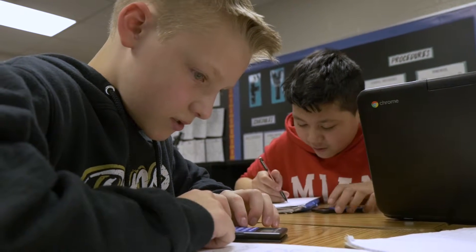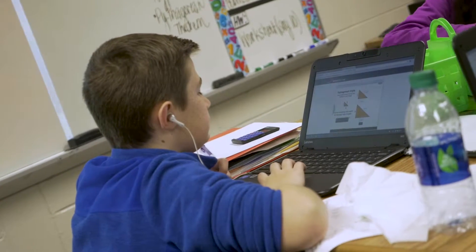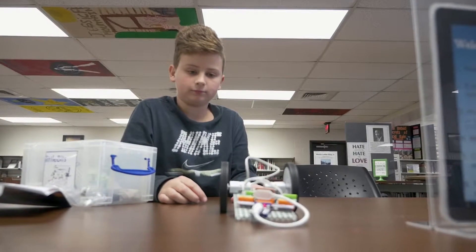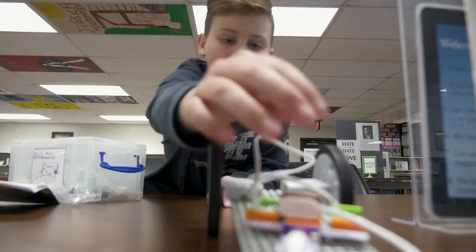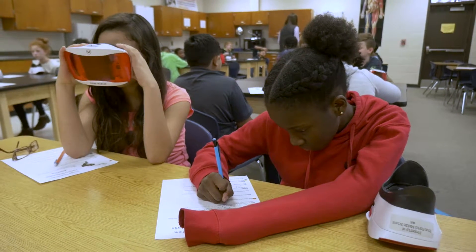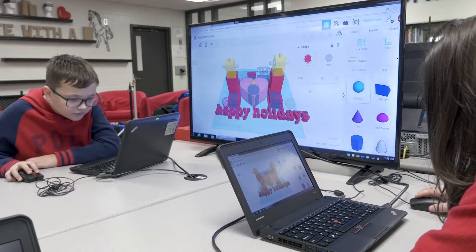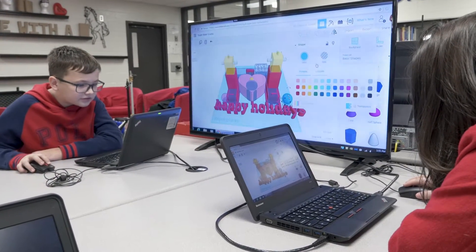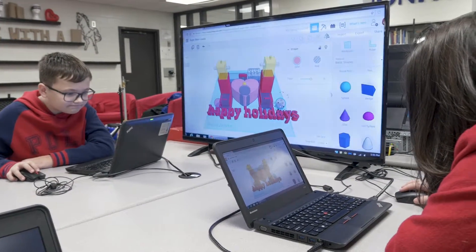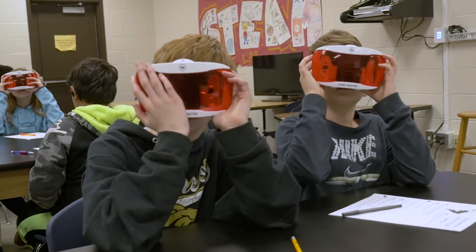It's been a transformation for our teachers, but our teachers have jumped right on board. They love it because what they see is the engagement of the students, the enhancement of student learning, and what they're able to do with lessons that once may have only been paper and pencil. We are no longer confined to the walls of Five Forks Middle School — now our learning is digital and we can take it anywhere we want to go.